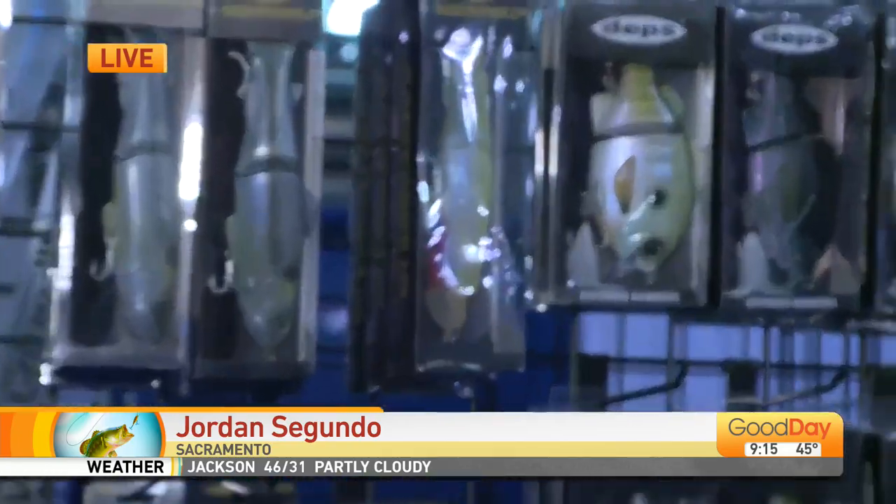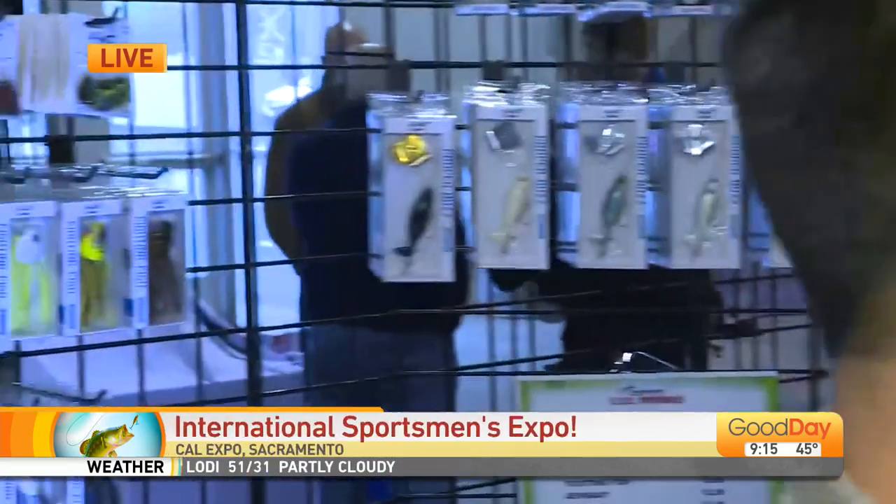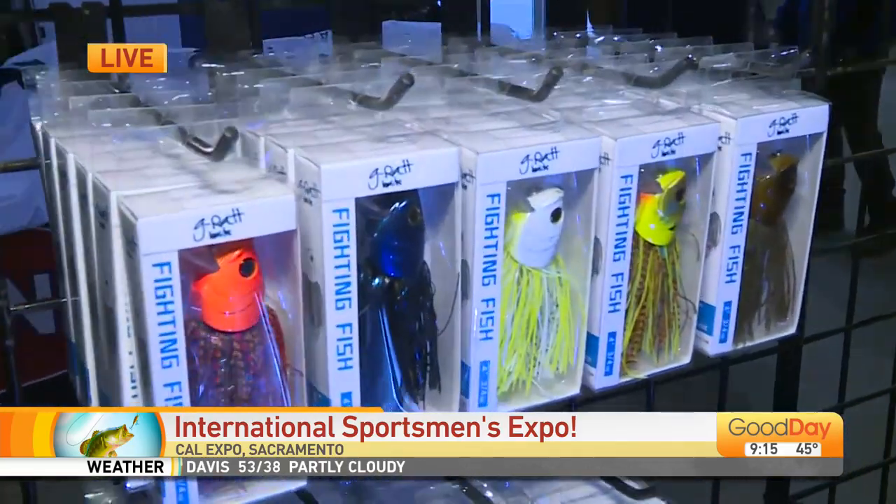So this is something we've done for the first time this year — this is our JDM section. We've got the depth baits, some never-seen-before baits, first time this year, just released at ICAST. What makes them so different or unique?